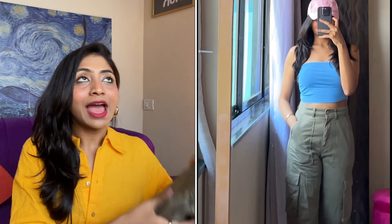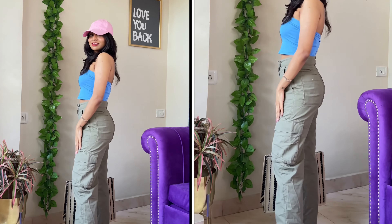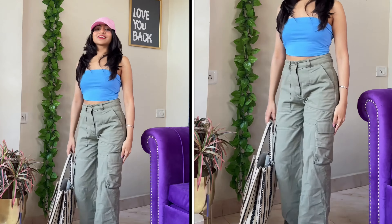Hi guys, this is Vidhi, welcome back to my channel. Today's video is one of my favorites because I am obsessed with bottom wear. A bottom wear collection video is already on my channel, but since summers are here with different trends, fabrics, and styling, I'm going to discuss sizing, fabrics, styling, which brands you should buy from and which you should not.